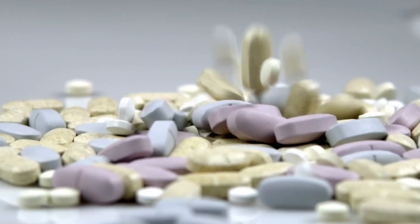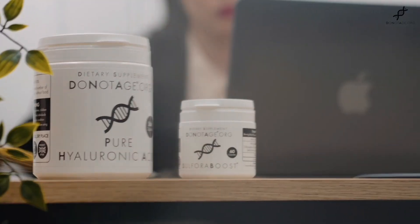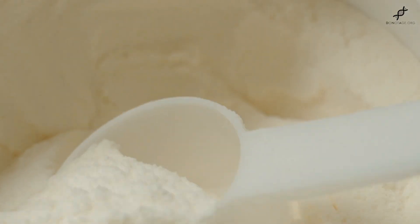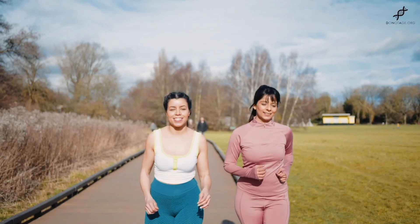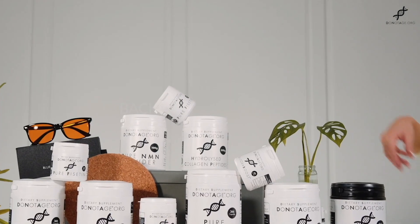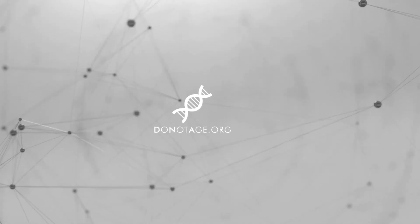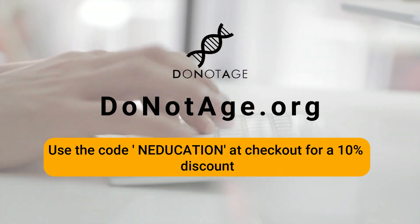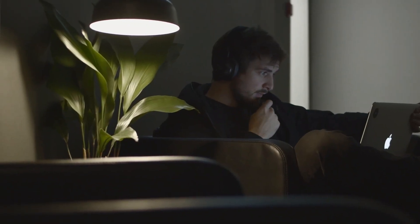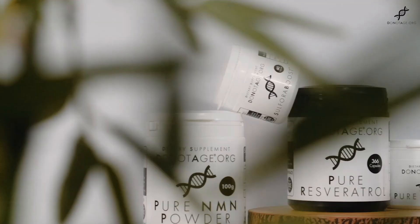Finding the perfect Apigenin supplement can be quite a challenge, but brands like DoNotAge have got you covered with their pure and effective options. Each capsule is packed with 250 milligrams of pure Apigenin, backed by a solid track record of delivering real benefits. With the DoNotAge.org quality guarantee, you can rest assured you're getting the best, delivered straight to your doorstep. Many Apigenin products on the market lose potency quickly, but DoNotAge.org's pure Apigenin, bound to beta-glucosides, is extracted from nature and fully stabilized for long-term potency. The link to Apigenin supplements with a 10% discount using code NEDUCATION can be found in the description below.